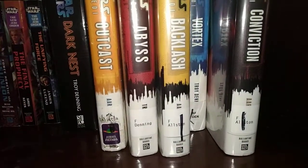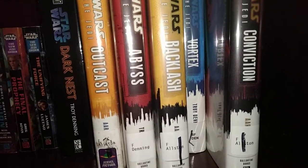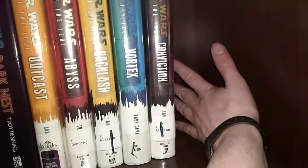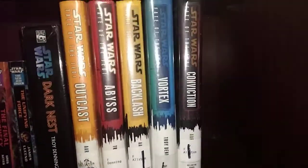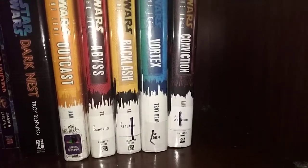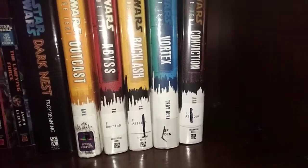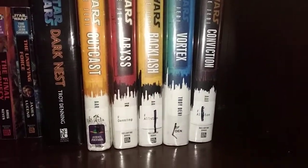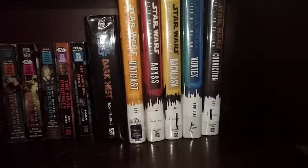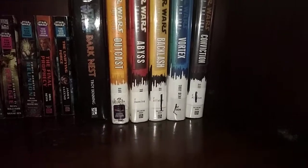Next up, four books in the Fate of the Jedi series. Just gotta get four more books and I'll have the entire Fate of the Jedi series. Got those four on eBay for thirty bucks.